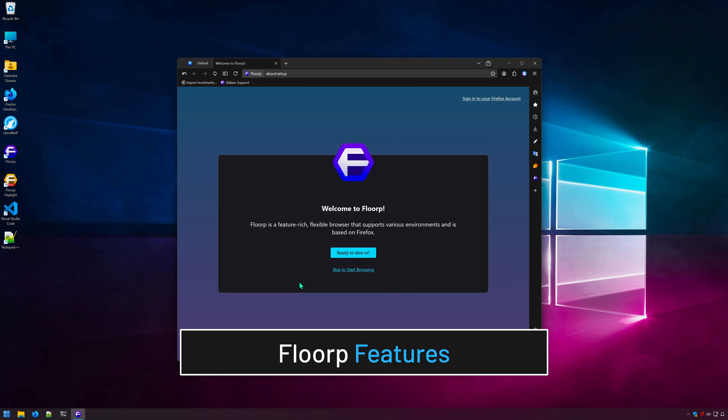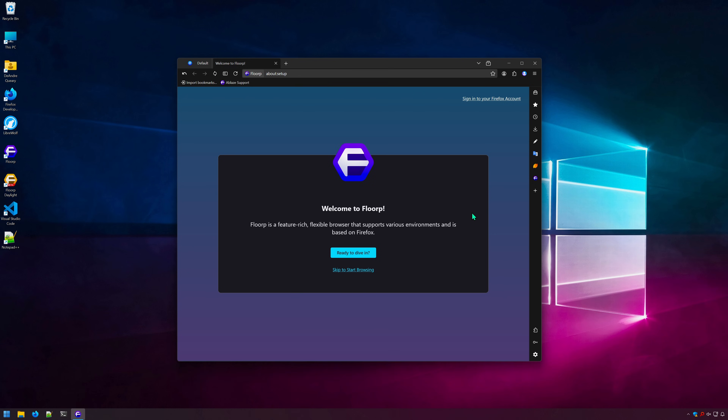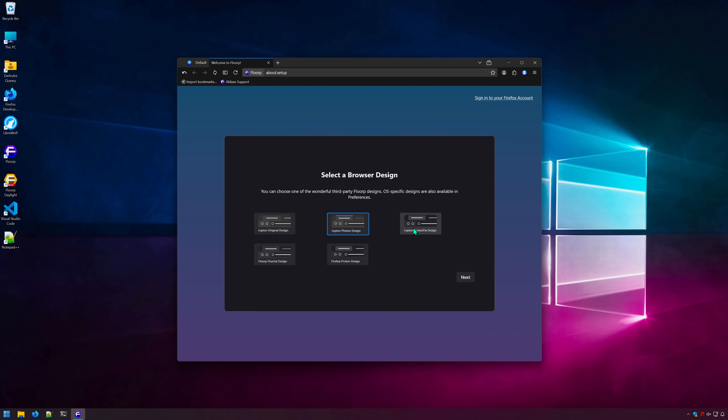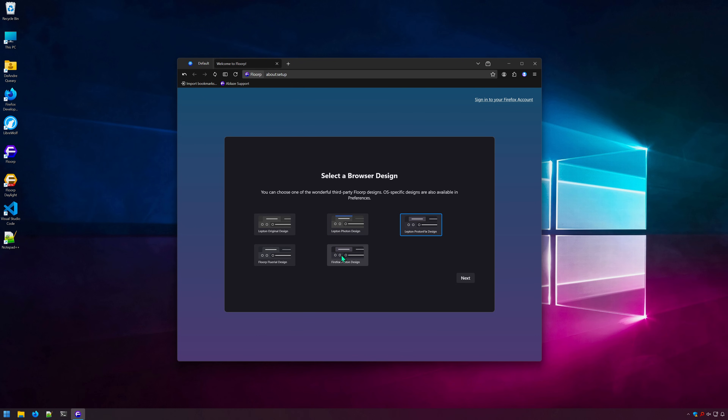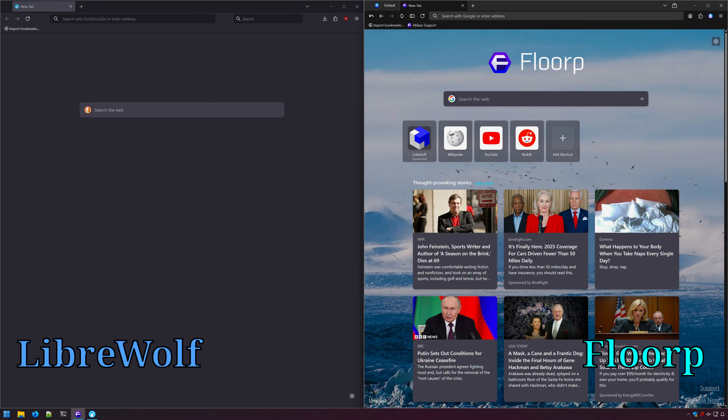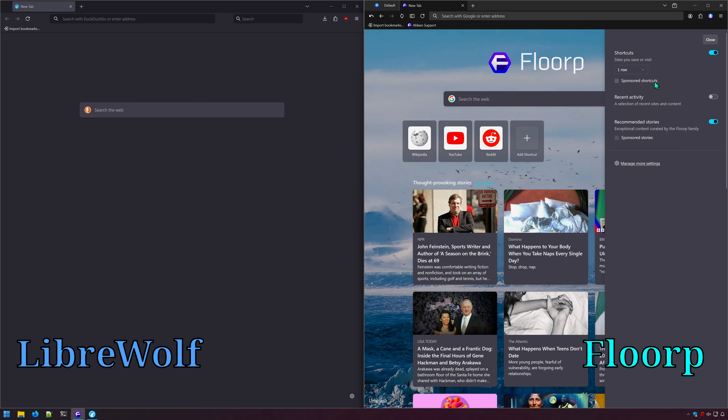While LibreWolf strips out stuff from Firefox and prioritizes privacy, Floorp focuses more on speed and adds a ton of quality of life enhancements to the browser. Upon first launching Floorp, not only can you import your data from other browsers like usual, but Floorp also provides a few layout options and custom tab designs. You can add a side panel and/or status bar to the browser. Unlike LibreWolf's minimal new tab page, Floorp's new tab page is fully customizable, similar to regular Firefox.